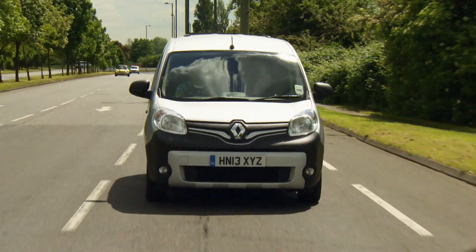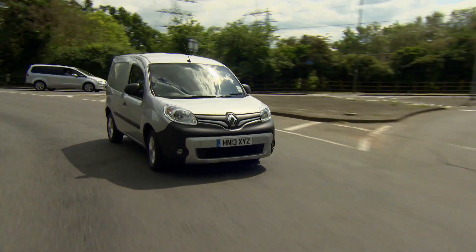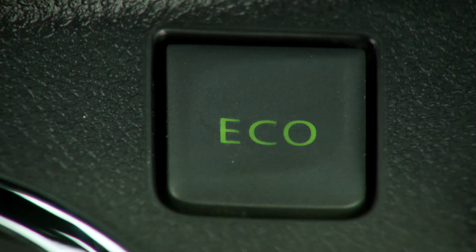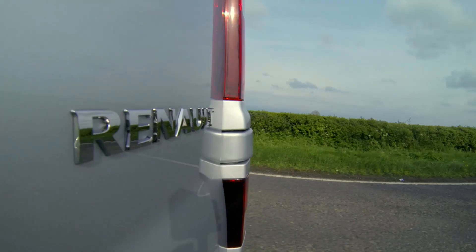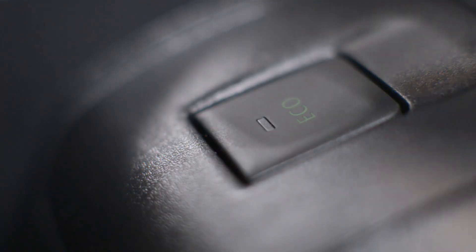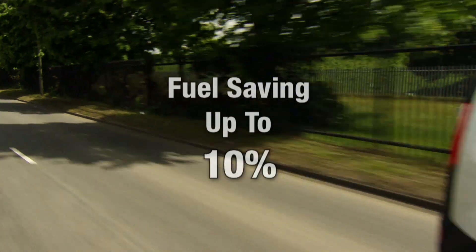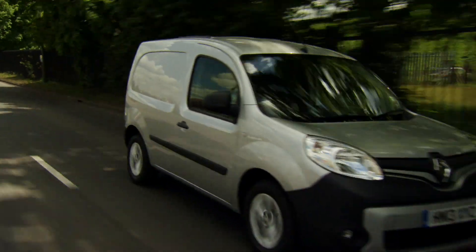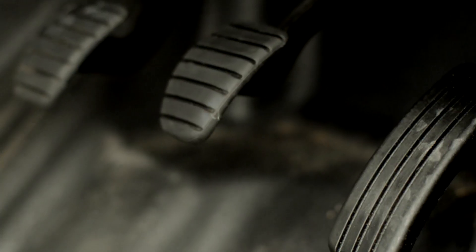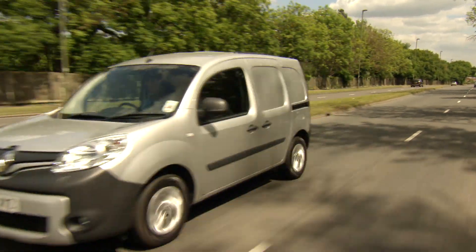In conjunction with the Energy range's exceptional fuel efficiency, all of Renault's light commercial vehicles featuring an Energy engine have an eco button. Once the eco button is pressed, the throttle response is remapped, helping you to drive more efficiently and can in fact help improve fuel economy by up to 10%. If you need more power when overtaking or going uphill, for example, simply depress the accelerator fully to exit the eco mode.